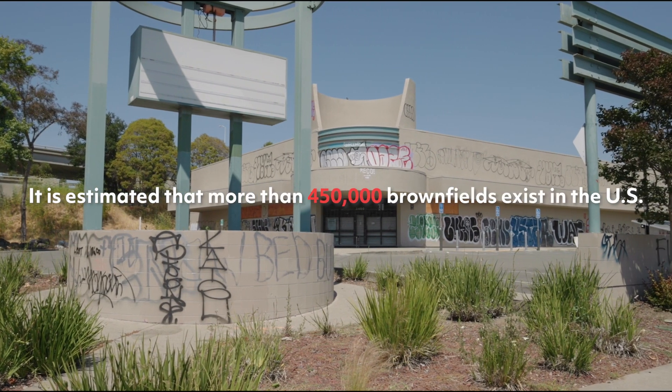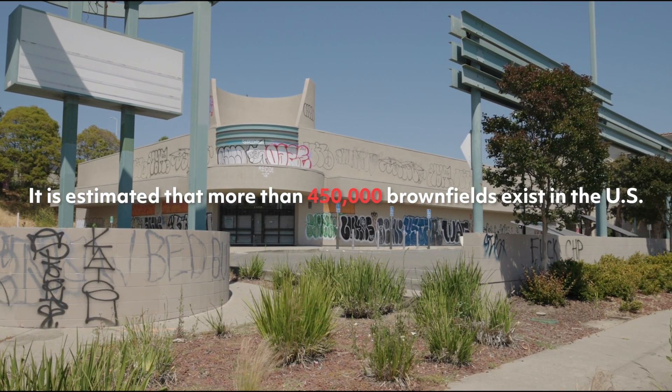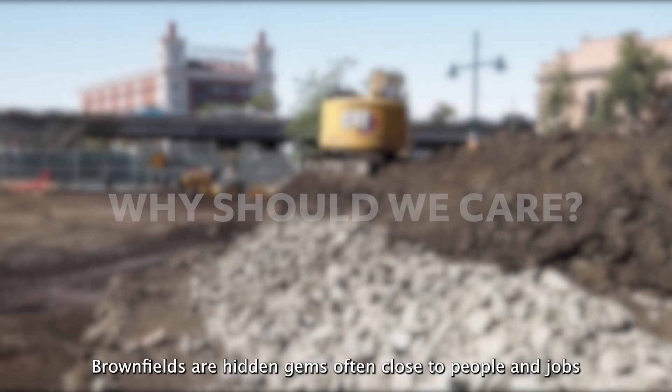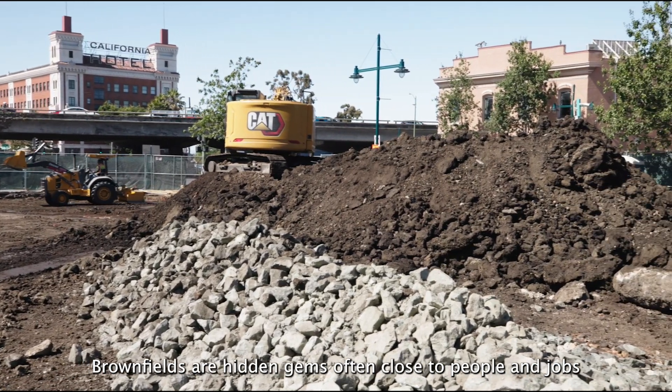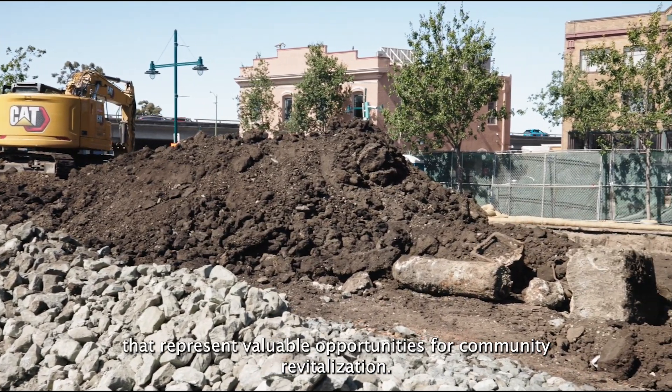It is estimated that more than 450,000 brownfields exist in the US. Why should we care? Brownfields are hidden gems often close to people and jobs that represent valuable opportunities for community revitalization.